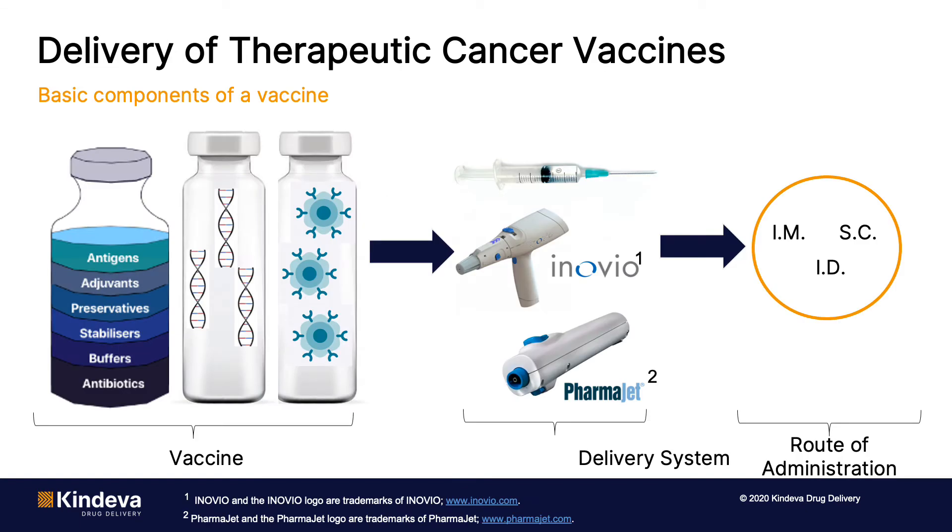In general, vaccines are solutions that contain immunogenic material that are injected using a conventional needle and syringe by the IM or sub-q route. The components may vary — they could be antigens, proteins, cells, viruses — but they are generally solutions that are injected IM using conventional needle and syringe.